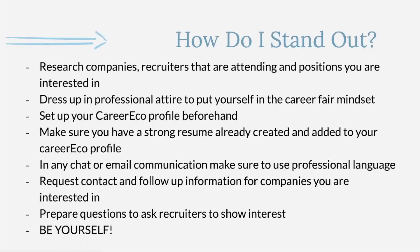In the chat box during the actual fair, make sure you're using professional language — these are real people, actual recruiters you're talking to, so put yourself in the best position possible. An important thing is to request contact information for the companies and recruiters you talk to so you can follow up after the career fair. Always have questions to ask, and as cheesy as it sounds, being yourself really goes a long way.